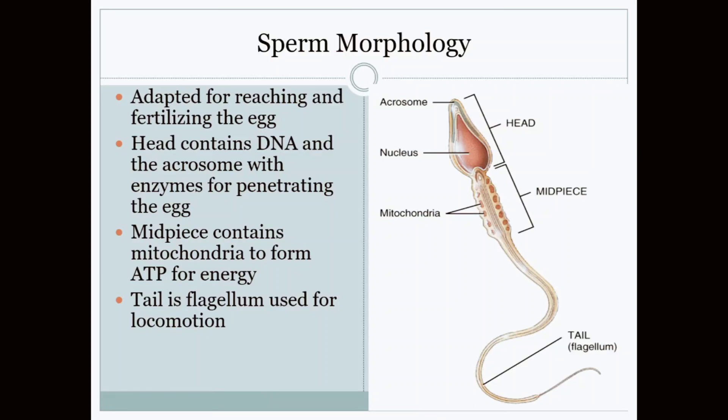The head of the sperm has a nucleus that contains half the amount of genetic material it needs. That's because when it joins with an egg that has the other half, together they create a human.